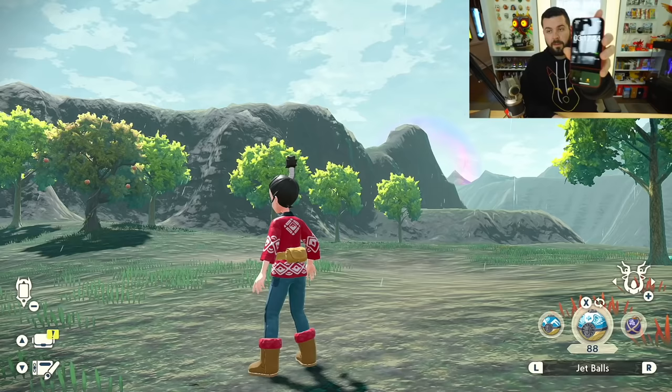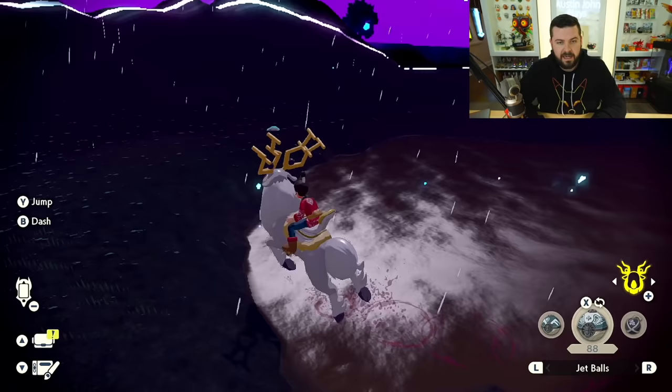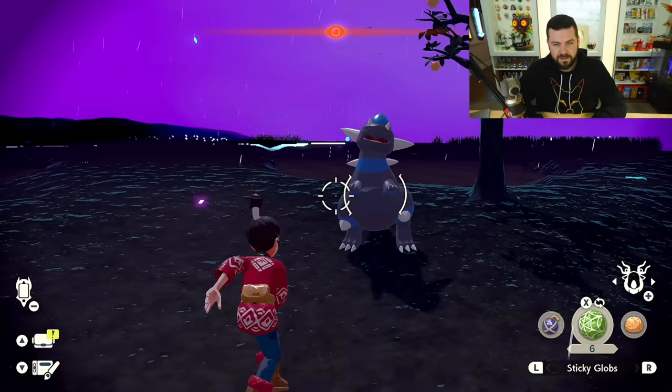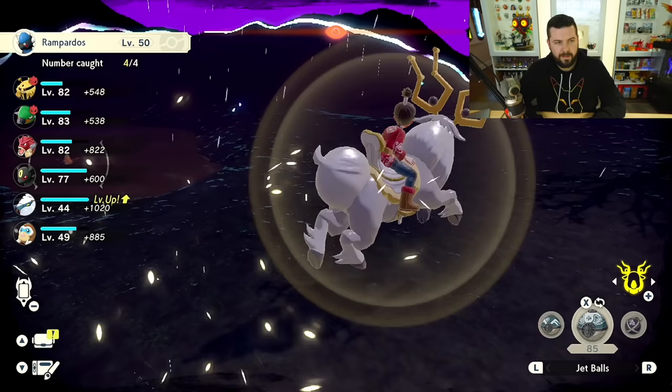In the space-time distortions in this area, you have a chance at three rare spawns. The rates are: 44% for Cranidos, 44% for Shieldon, 4.5% for Rampardos, and 4.5% for Bastiodon. If you're in the post game, those numbers are slightly lower because the Decidueye line is also here. Jet Ball — and we got a Rampardos, nice!